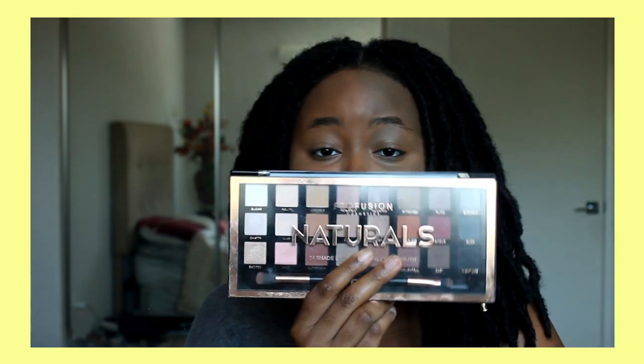Now I'm going to take this eyeshadow palette I just got — it's the Profusion Cosmetics Natural Eyeshadow Palette. It has 24 shades and it is so cute. I got this from Target for $9. Now I'm going to put on some Love Struck Glam Glow Powder Blush in Pudding Pop — it's a pretty warm pink color — and put that on my cheeks.